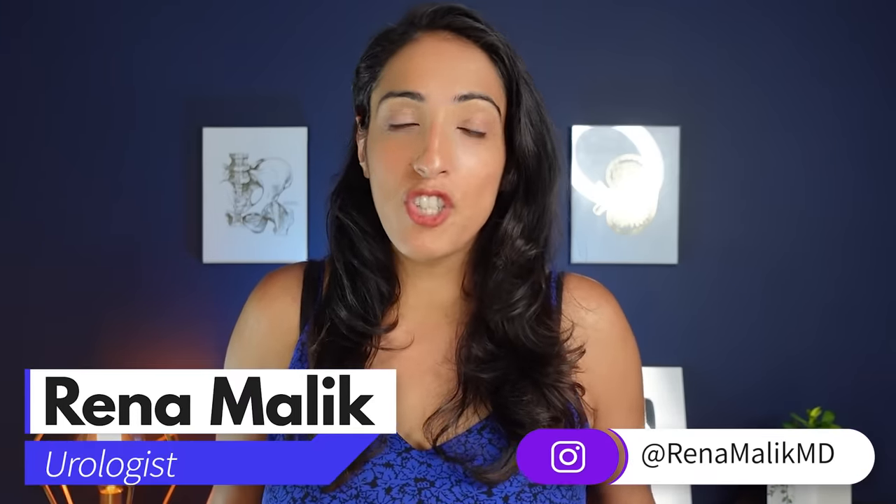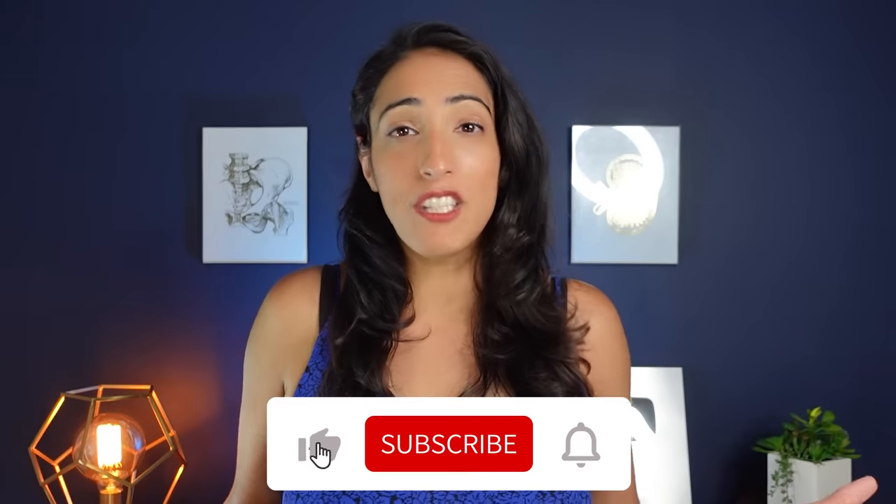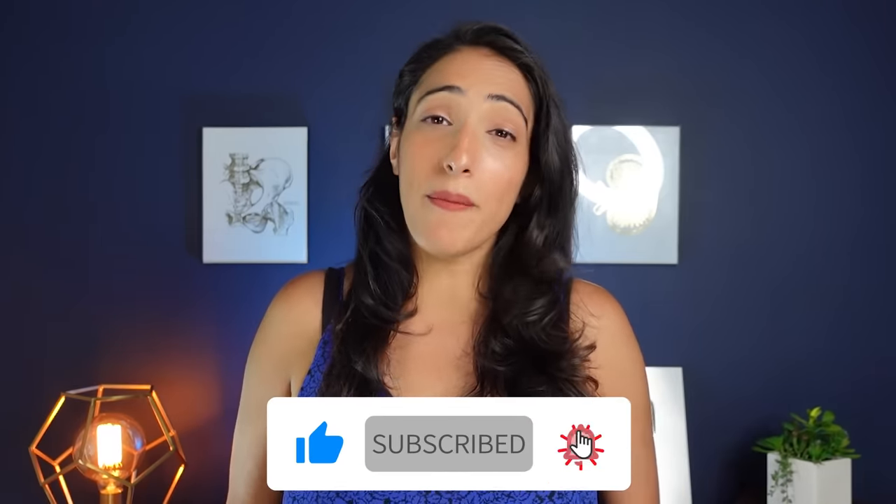Hey guys, what is up? Today I am making a video about genital desiccant powders. This was often requested by all of you, so I wanted to get some variety of options, review them, and let you know what I think about them. I'm Dr. Rina Malek, urologist and pelvic surgeon, and I hope you enjoy my channel. If you are new here, please make sure to subscribe and give me a thumbs up on this video.